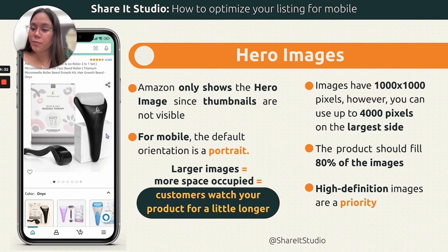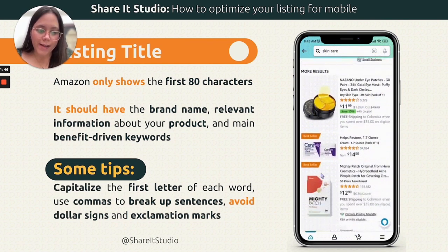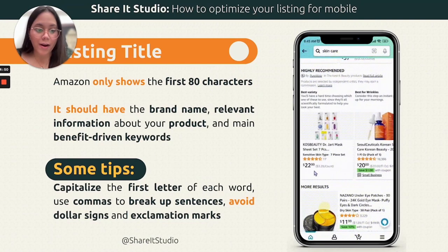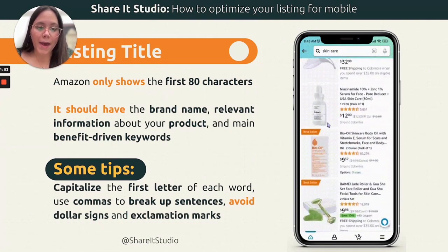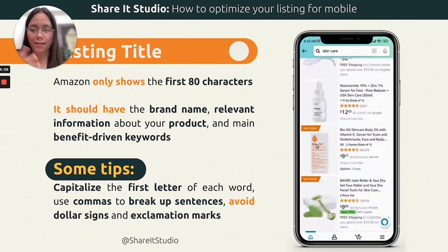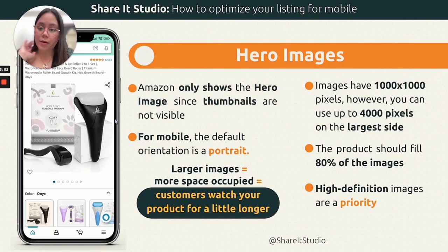Hero images are the only thing people will see from your listing on the search result page when it comes to mobile. So you have to make sure it is optimized. If you're including a shot of your product where the brand is visible, make sure it's very visible. For example, CeraVe and Mighty Patch — even though it's a small photo on a mobile device, you can still see what it says on the packaging, which is incredibly relevant.